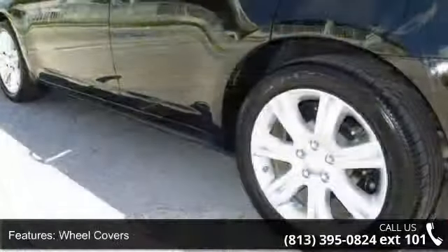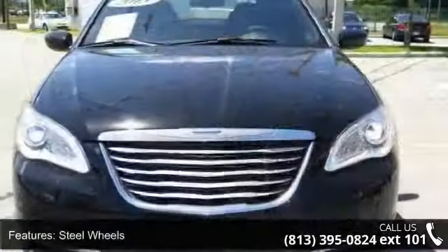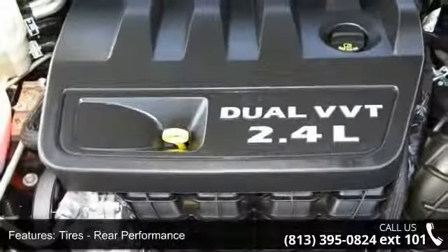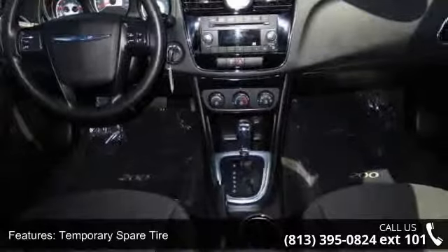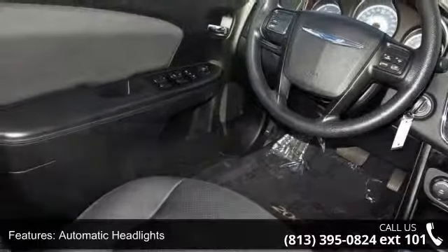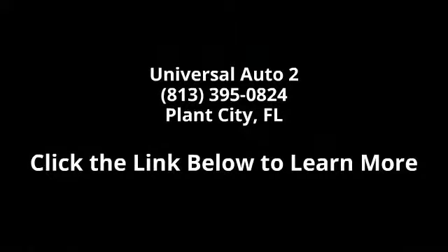If you are looking for a solid pre-owned car, this might be the one. This car won't be available much longer. Call now to schedule a test drive at our dealership. Go to www.carcel.com.au.